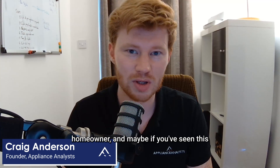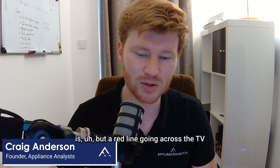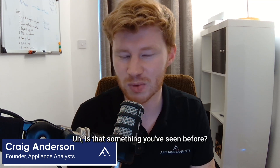Whenever you're speaking to a homeowner, and maybe if you've seen this before, I'm not too sure how common it is, but a red line going across the TV screen — that could be persistent after being turned on and off, or it could be happening intermittently. Is that something you've seen before?